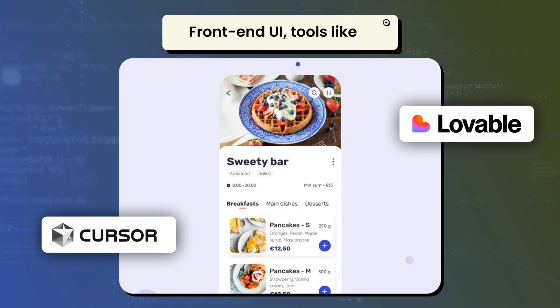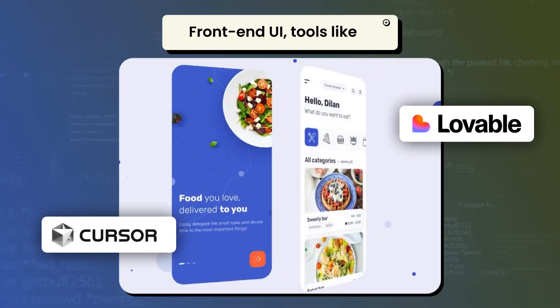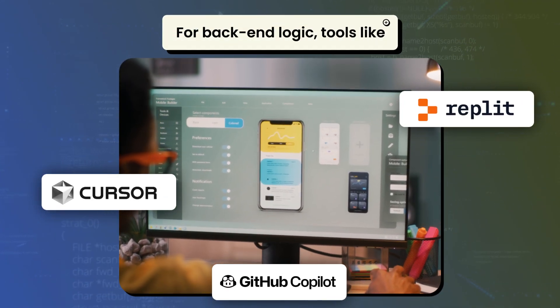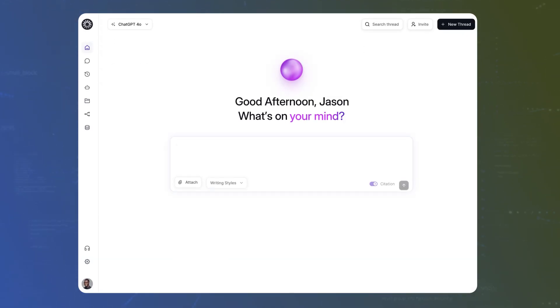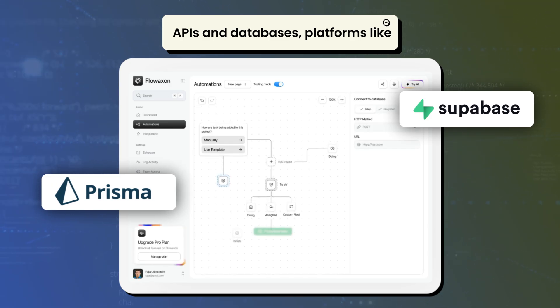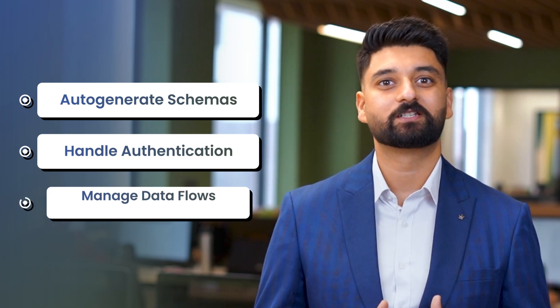For front-end UI, tools like Lovable and Cursor help you generate pixel-perfect interfaces directly from your prompts or screenshots. For backend logic, tools like Replit, Cursor, and GitHub Copilot empower tech teams to scaffold secure and scalable architecture with AI assistance. For APIs and databases, platforms like Supabase and Prisma help you auto-generate schemas, handle authentication, and manage data flows with minimal manual setup.